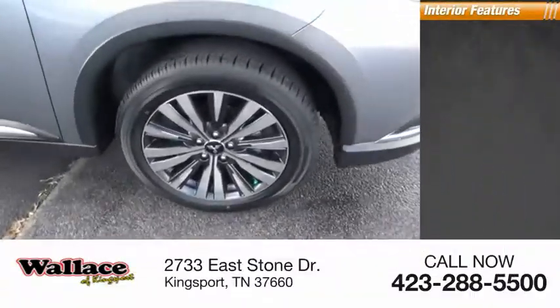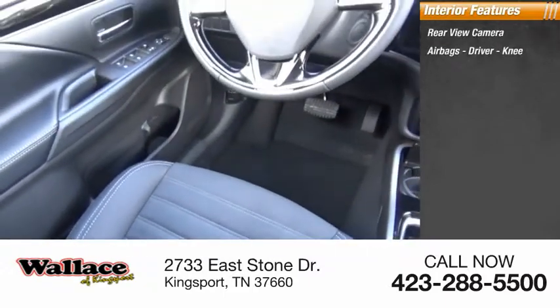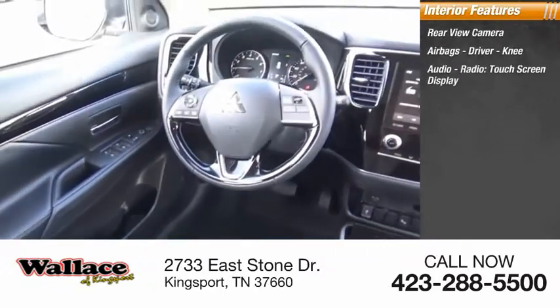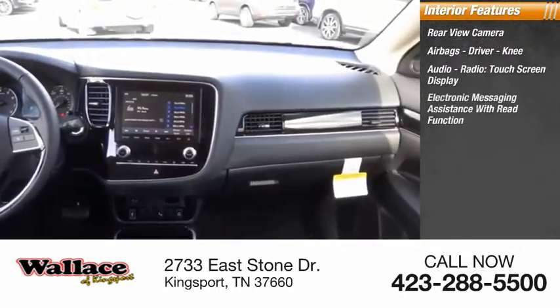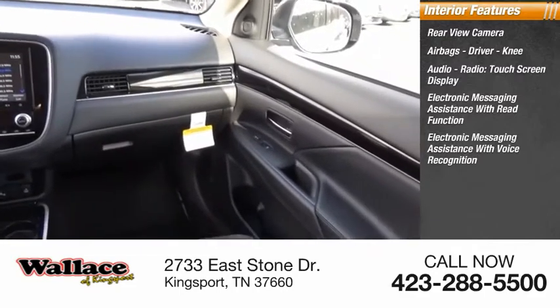Inside you'll find a rear view camera, airbags, driver and knee airbags, audio radio, touchscreen display, electronic messaging assistance with read function, and electronic messaging assistance with voice recognition.